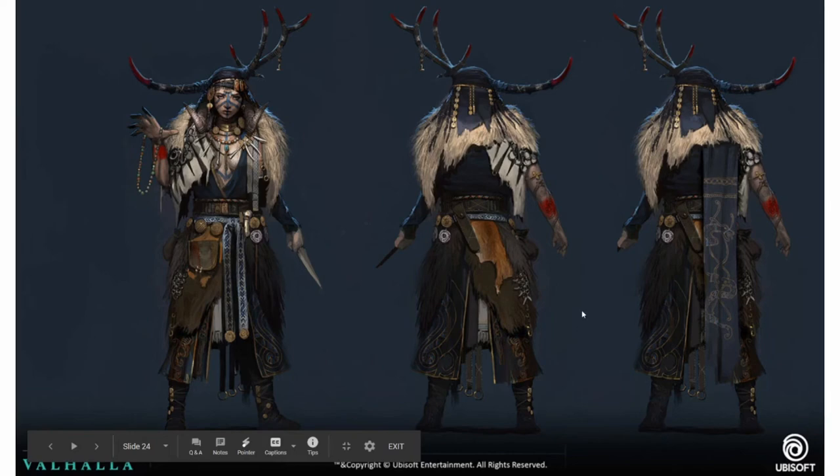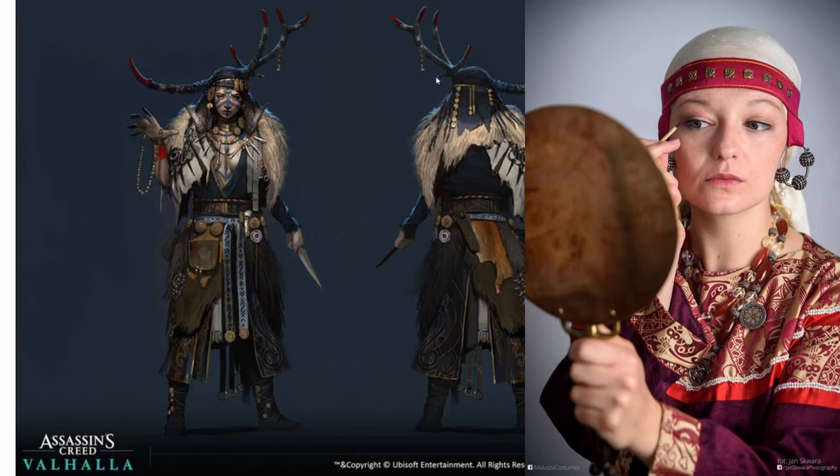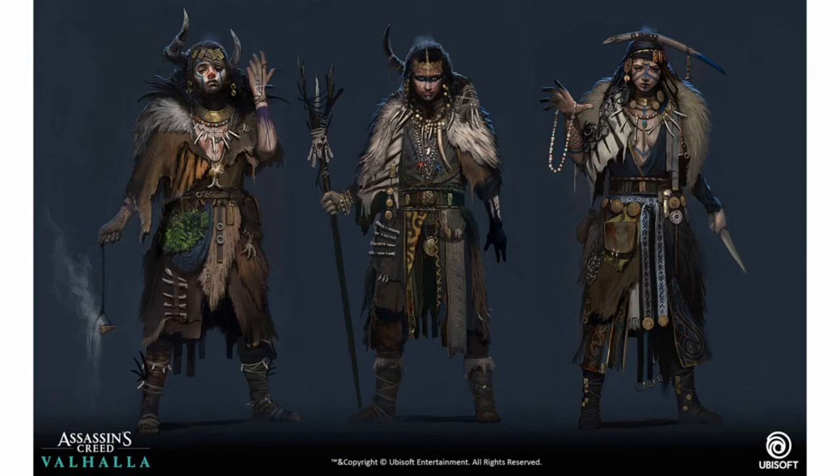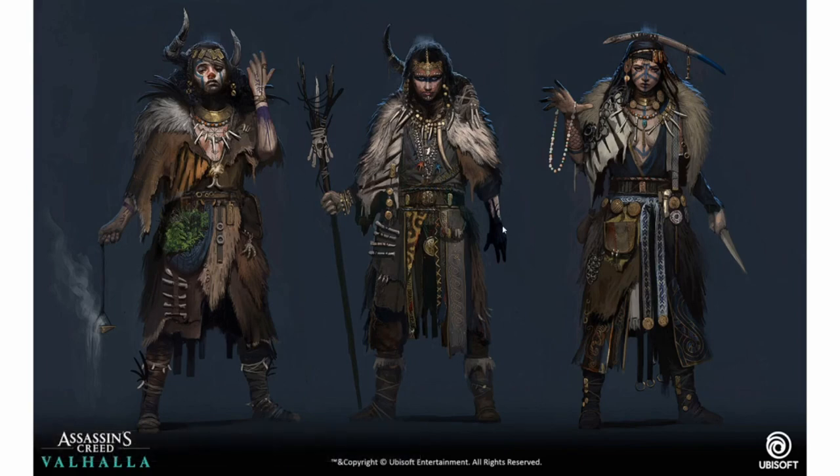Her headdress looks more Slavic than Viking. The jewelry at the top, although not symmetrical, resembles temple rings that would have been worn by northwest Polish Viking women, but not by Norwegian-Danish Viking women — and she's supposed to be Norwegian. This middle picture makes her look almost Native American, almost Aztec, and she even has what looks like zebra and cheetah fur on her.